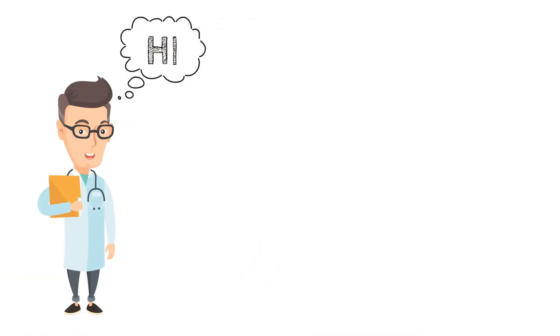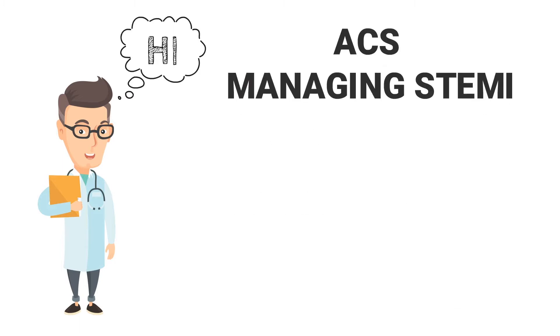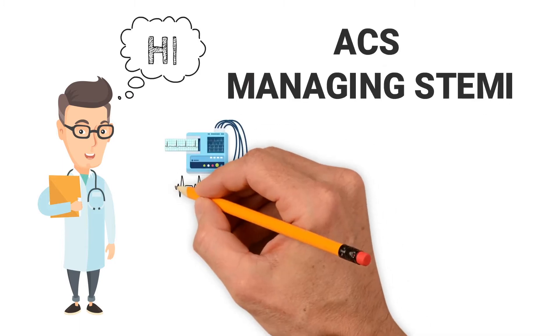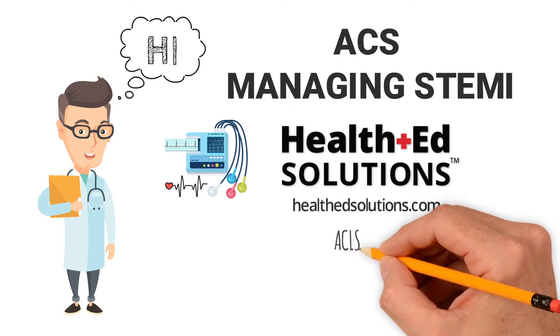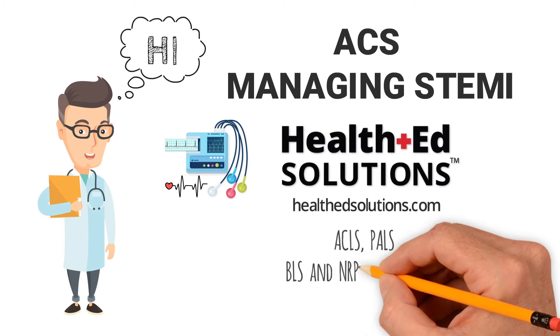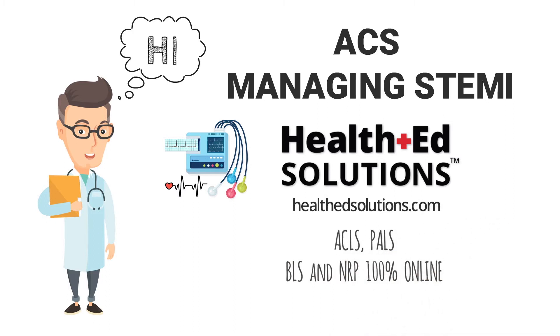Hey, everyone. Today's lesson from Health Ed Solutions is on acute coronary syndrome. Don't forget to visit us online at healthedsolutions.com to certify or recertify your ACLS, PALS, BLS, or NRP 100% online. Now, let's get started.